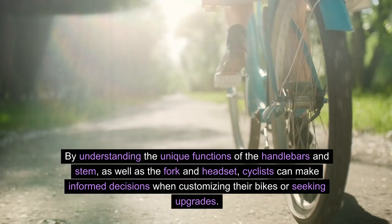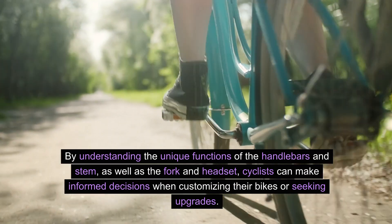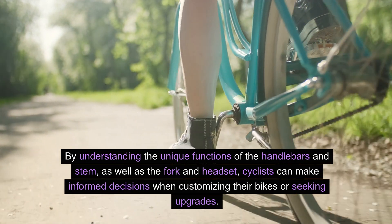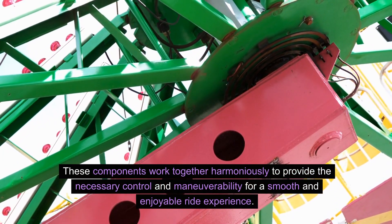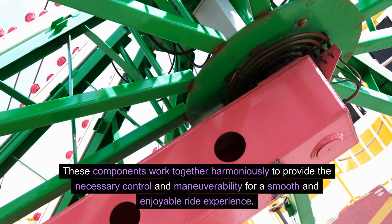By understanding the unique functions of the handlebars and stem, as well as the fork and headset, cyclists can make informed decisions when customizing their bikes or seeking upgrades. These components work together harmoniously to provide the necessary control and maneuverability for a smooth and enjoyable ride experience.